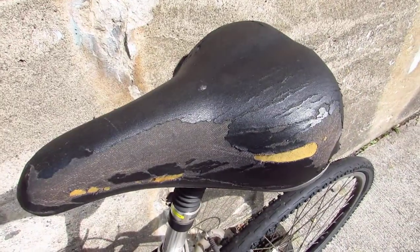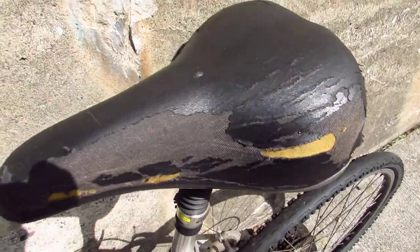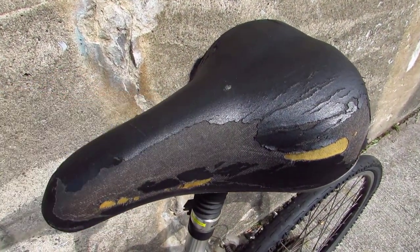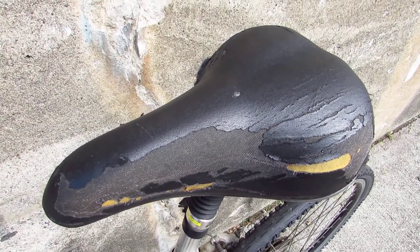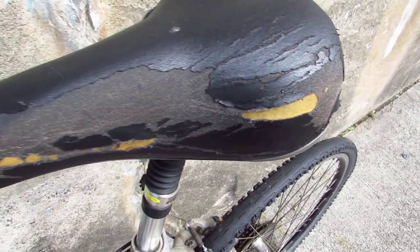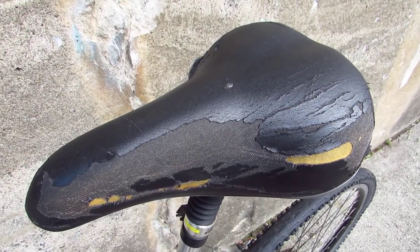Look at this seat — it's worn through. It's kind of gross. Some person sitting on this, pedaling with sweaty thighs rubbing against it in their suit on the way to the train station. Ew, it's nasty. I don't even want to touch it. I guess I already did touch it.